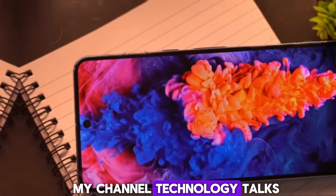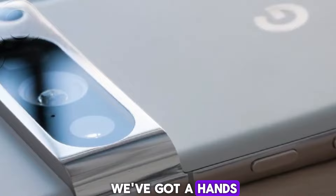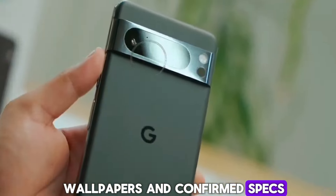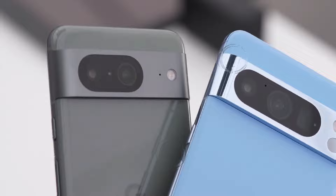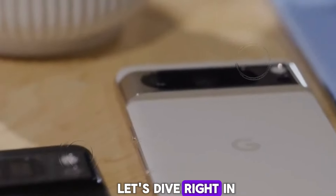Hey guys, welcome to my channel Technology Talks. Today we're covering the upcoming Google Pixel 9 Series. We've got a hands-on leak that reveals all the official colors, wallpapers, and confirmed specs of the Pixel 9 lineup. If you want the complete scoop, hit subscribe now, and let's dive right in.